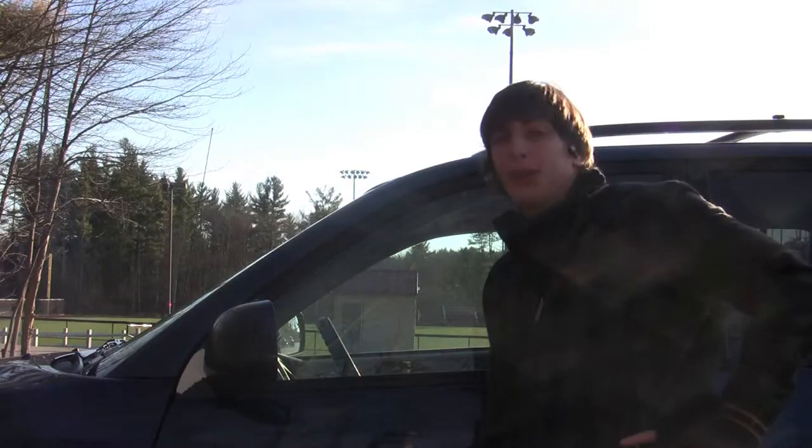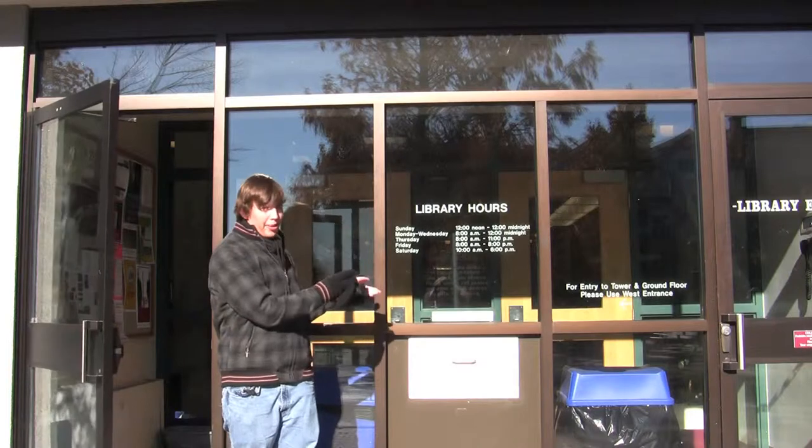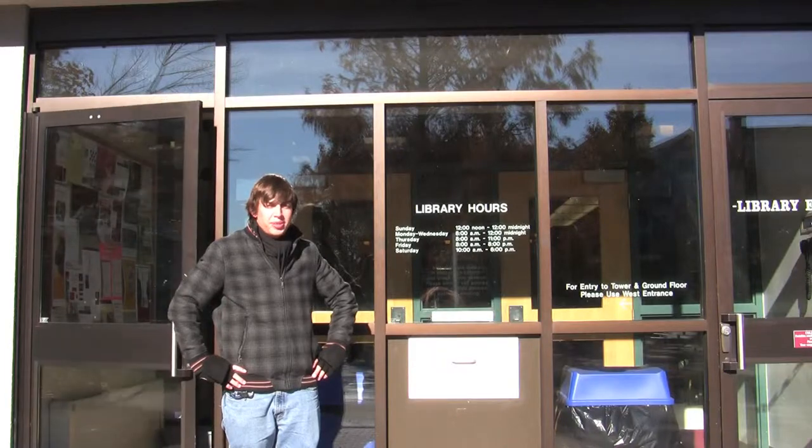Right now I'm in the De Gregoria parking lot, where I usually like to park my car. And this is the library, where I like to spend most of my time. Because I don't have a room on campus, so there's really nowhere else to spend my time.